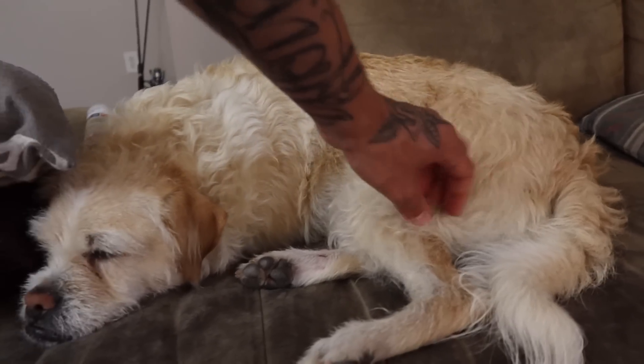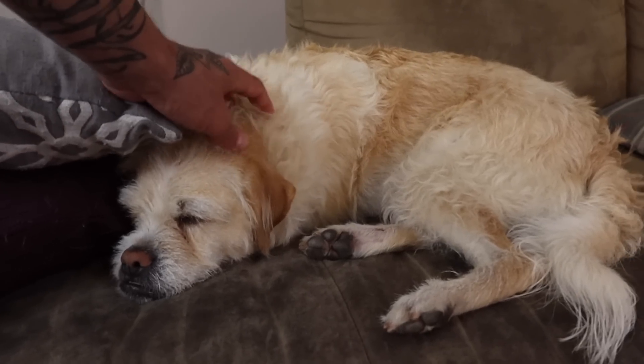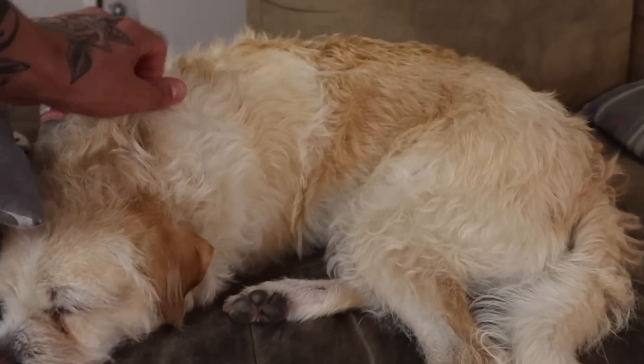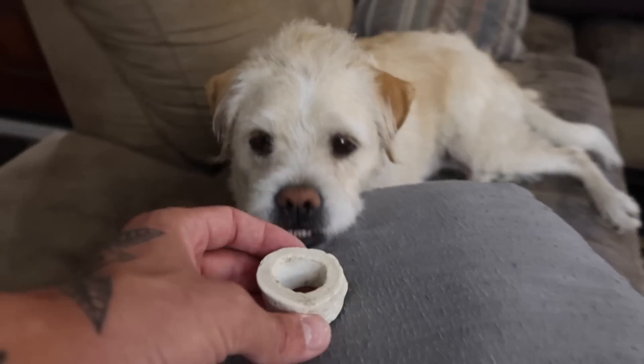Princess is due for a haircut — places are finally opening back up — but I think she looks absolutely adorable. Hey Princess, I found your bone.